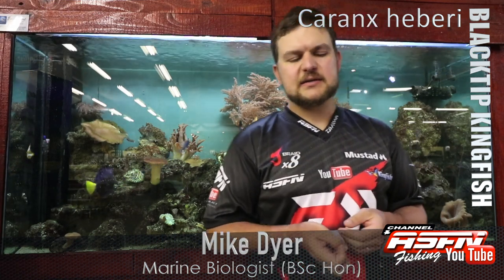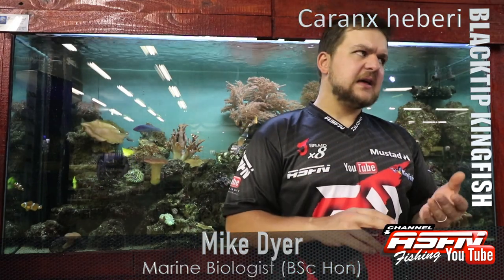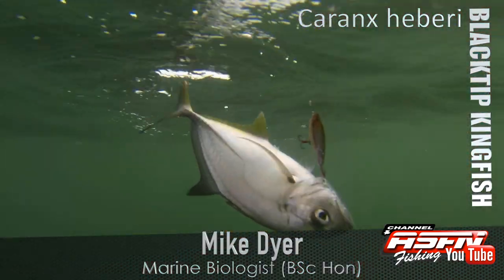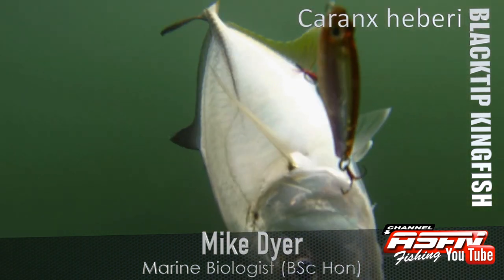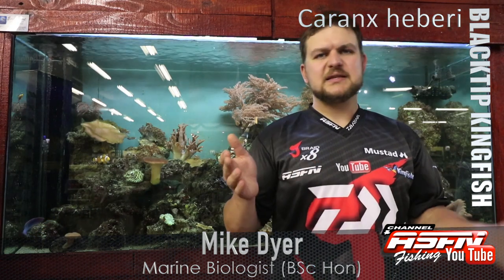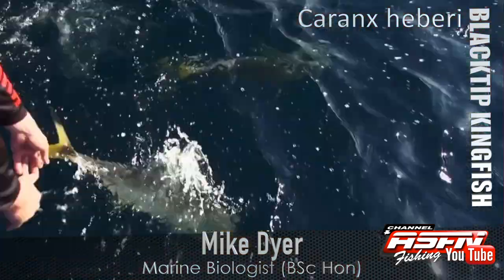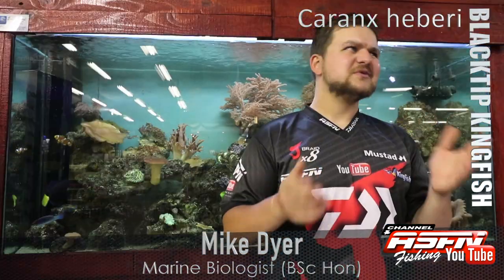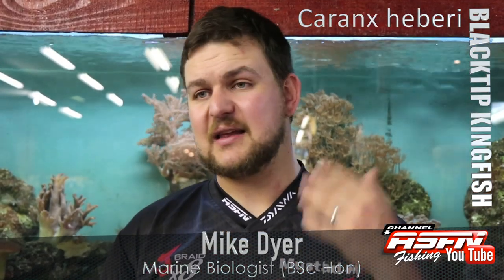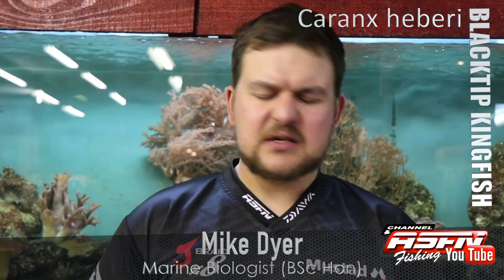It's really a summer species — that's when they're most active and hunting around. They spawn in summer, so that's when you get most of them aggregating together. Sizing-wise, they grow up to about a meter in length and around 15 kilos, but your average size is going to be anything from about three to about eight kilos. Anything eight kilos and above is considered a very good fish.